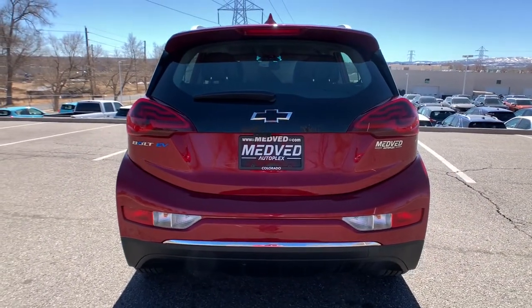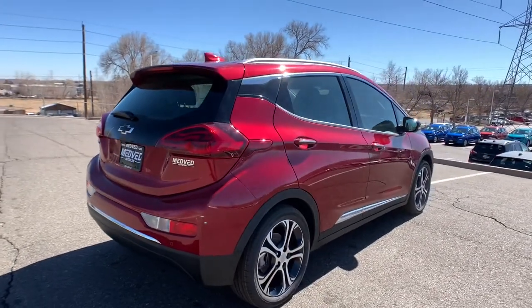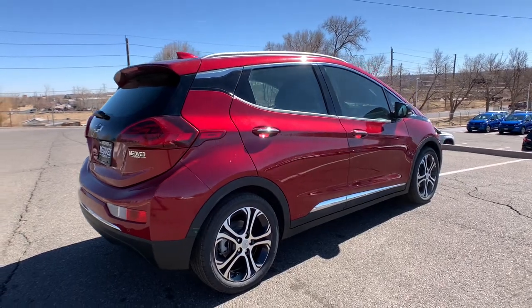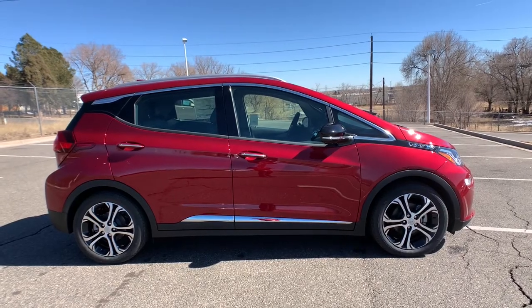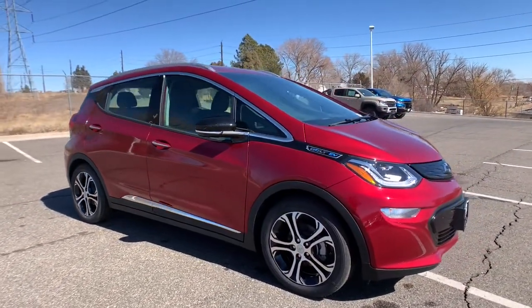The following are some of this vehicle's highlighted options: electronic stability control, trip computer, wheel locks, bucket seats, power windows, four-wheel disc brakes, and power steering. The future is here — it's time to make the move to a fully electric car that's truly practical. Drive the Bolt EV.